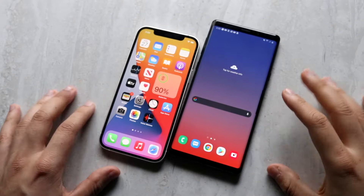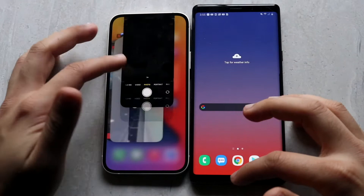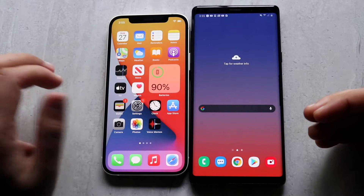Now let me go ahead and clear all the apps in the background. The Note 9 is easy — just swipe out of all of them. The iPhone 12 took a little longer, so let's go ahead and hop into the apps.